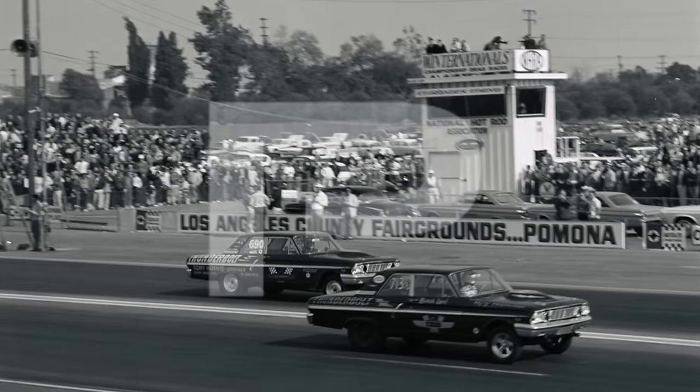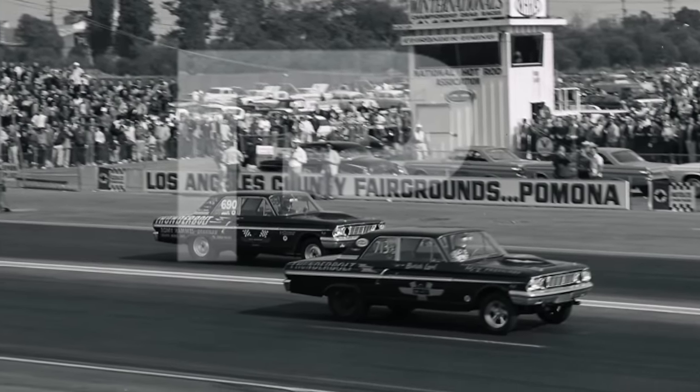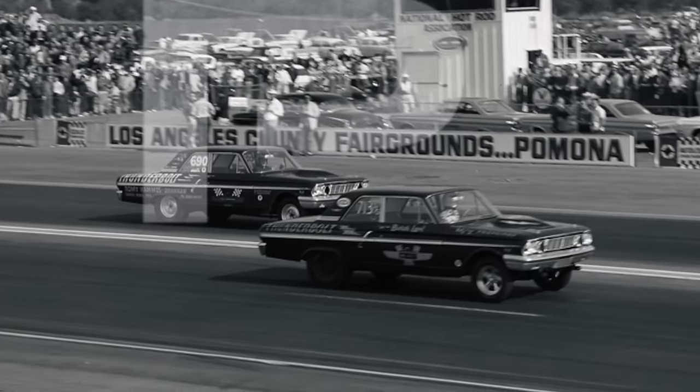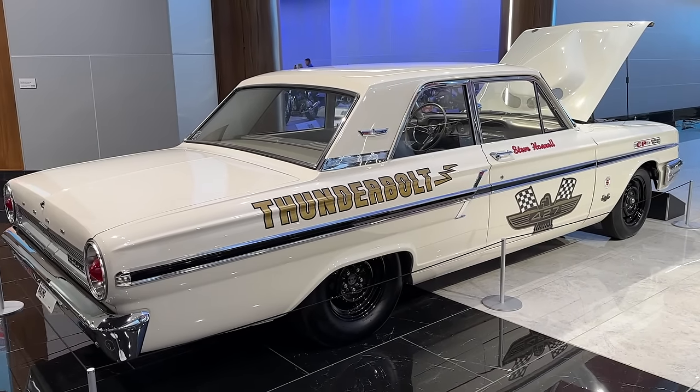In fact, at the very first race of the year — the NHRA Winter Nationals — there were two Thunderbolts in the finals. It wasn't this Thunderbolt, but still, these cars were potent, they were fast, they looked cool, and they're iconic pieces of Ford racing history.